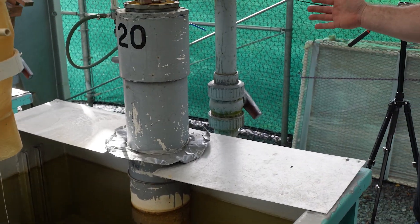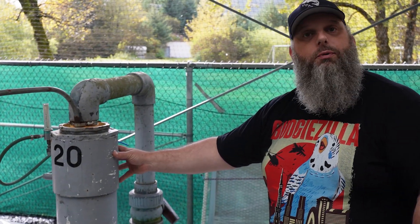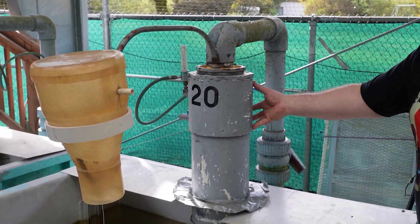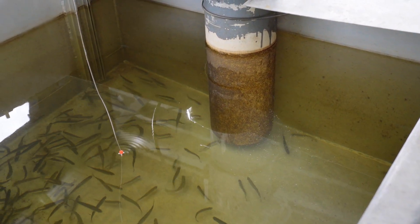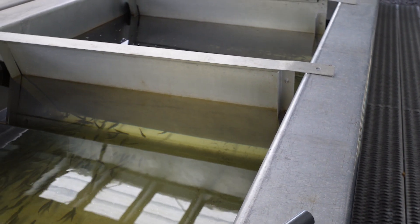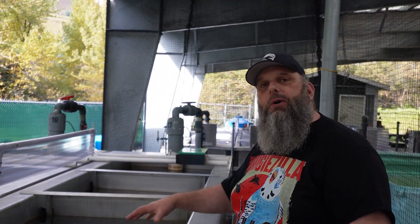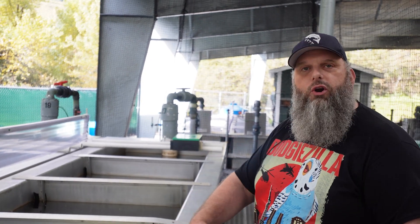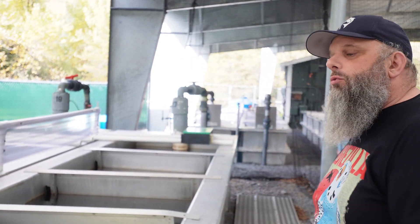Water comes up out of the pressurized pipeline through the control valve to set the flow, and then enters the oxygen contactor, which is pressurized with pure oxygen. What's happening is the water beats off the surface of the raceway, increasing the surface area by millions of times inside the oxygen contactor. By increasing all that surface area we can super-saturate those droplets and mist and make that oxygen available to the fish. A static baffle forces the water down and under through a smaller slot — when water moves through a smaller area it must accelerate, which increases velocity along the bottom of the raceway and cleans the rearing area continuously.